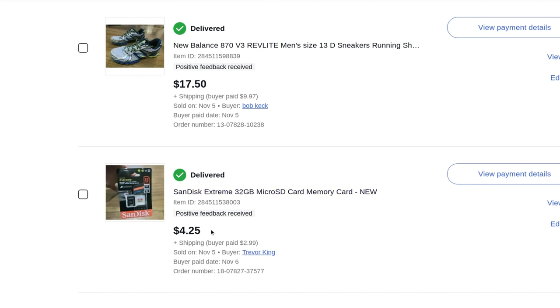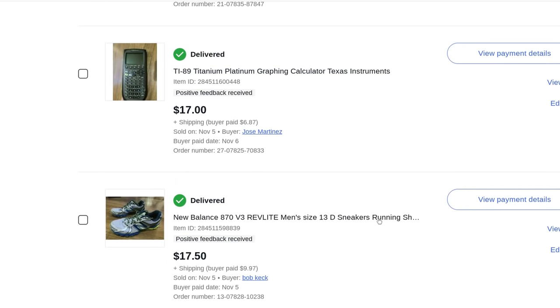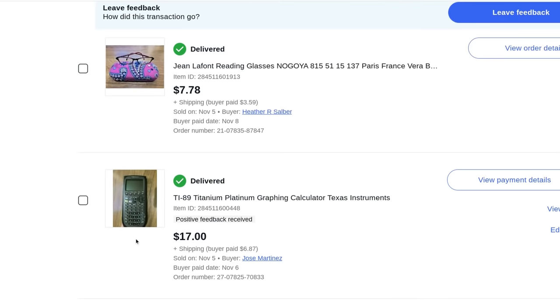I'll probably find myself at Walmart one day looking at these and go, 'hey I remember I sold one for $4.25.' New Balance men's running shoes, size 13D — sometimes big sizes don't sell as well as size 9 or 10, but these got multiple bidders, $17.50 plus $10 shipping, and sold right away. Running shoes and these calculators are hot. TI-89 Titanium Platinum graphing calculator — $17 plus $6.87 shipping.